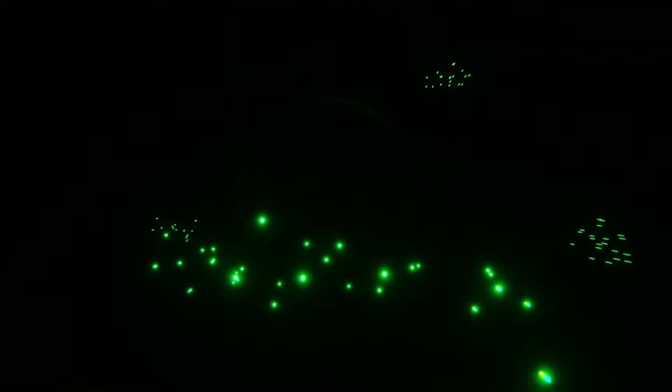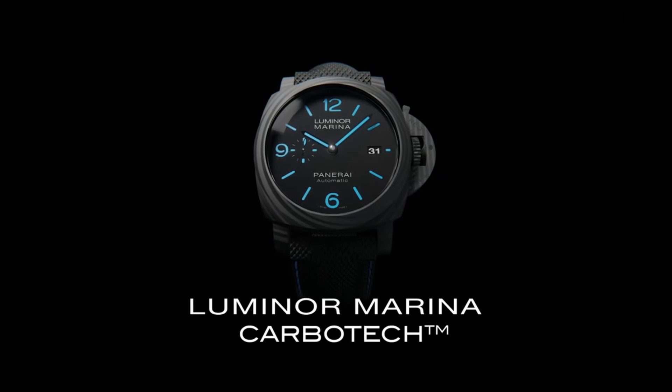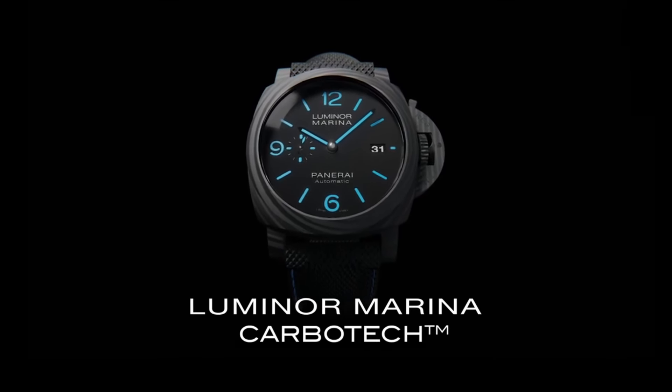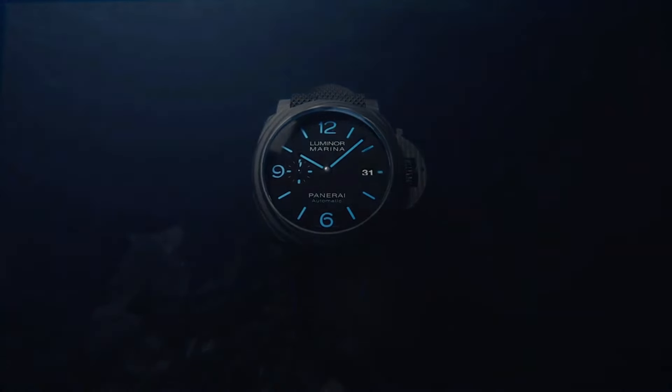This timepiece represents Panerai's commitment to pushing the boundaries of both style and technical excellence, making it a sought-after choice for watch enthusiasts who appreciate cutting-edge craftsmanship and distinctive aesthetics.